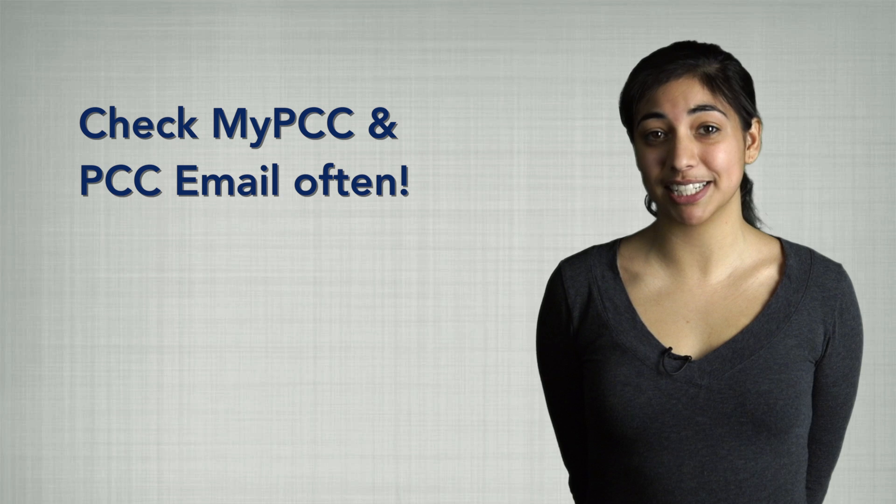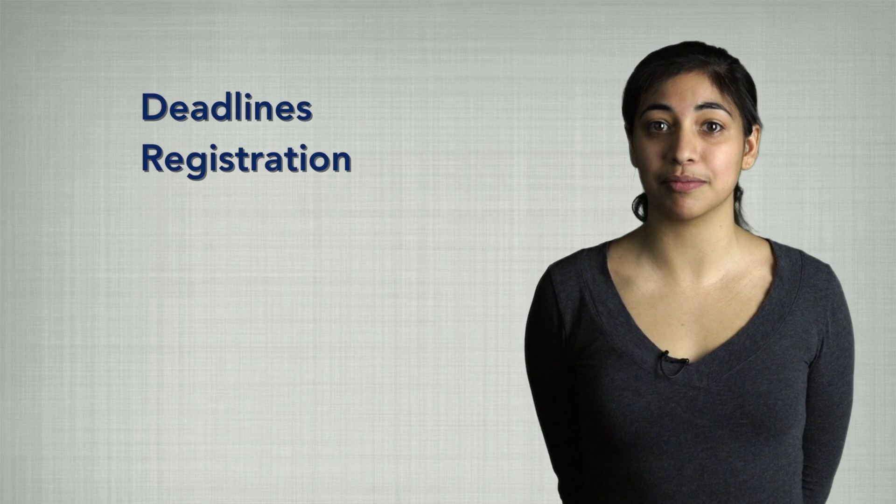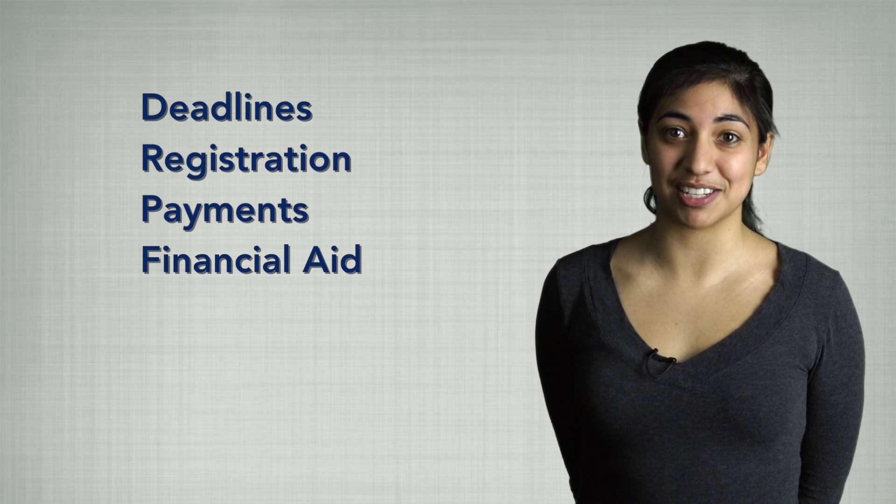You are expected to check your MyPCC, including your PCC email, often — even during school breaks. This way you will receive the most up-to-date information regarding deadlines, registration, payments, and financial aid, as well as information from your instructors.